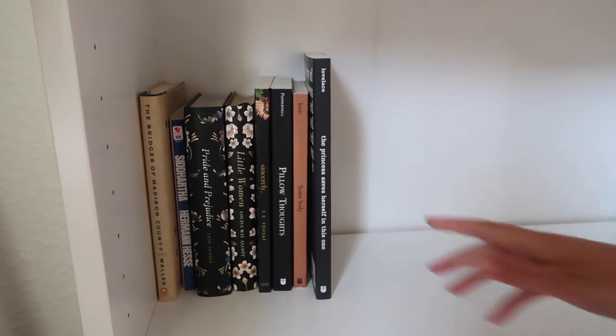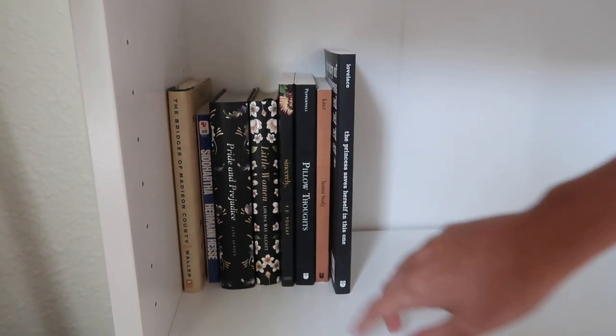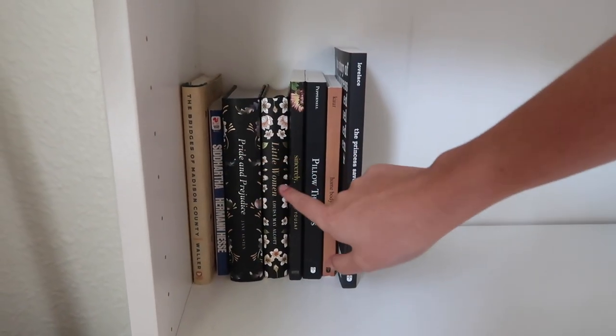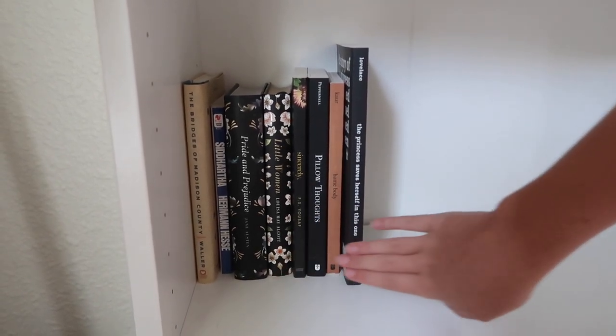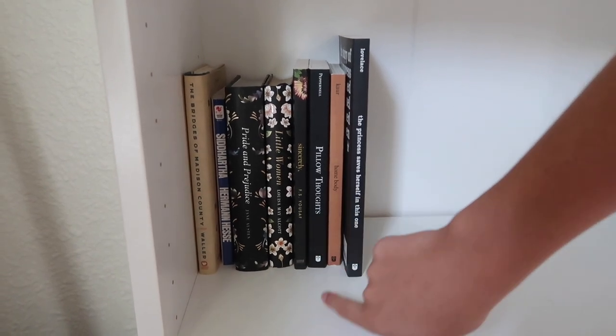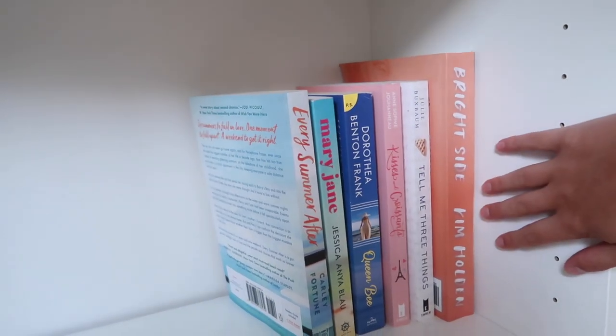So I have these books down here — these are mostly poetry books or classics. So we have The Bridges of Madison County, Siddhartha, Pride and Prejudice, and Little Women — though this is only like the first half of Little Women. Then we have our poetry books: Sincerely by S.F.S. Yusuf, Pillow Thoughts, Homebody, and When the Princess Saves Herself in This One.